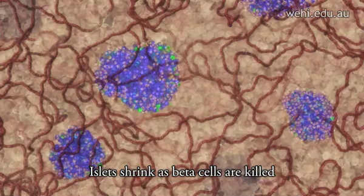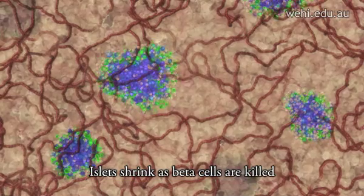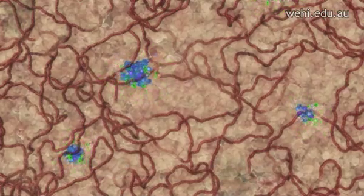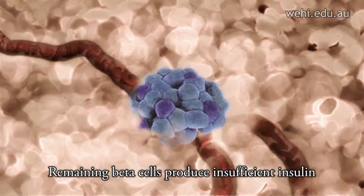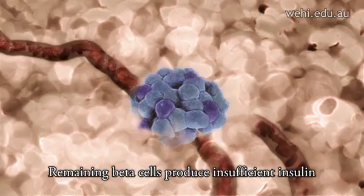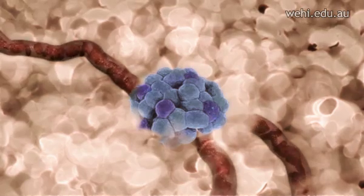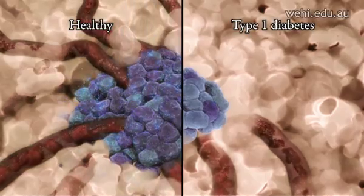Over the course of the disease, a patient's immune cells will systematically but mistakenly kill nearly all the beta cells, shrinking the islet but leaving all other cells intact. The few beta cells that remain in the pancreas have a severely reduced capacity to produce insulin. The death of the pancreatic beta cells and the consequent inability to produce insulin is at the core of type 1 diabetes.